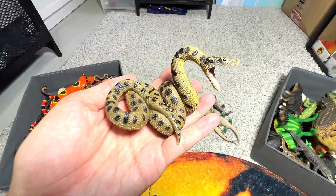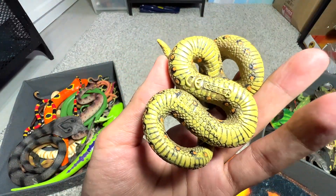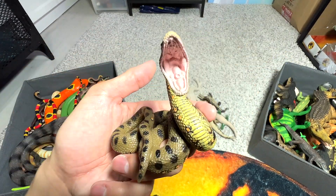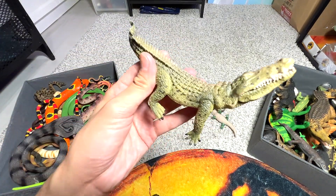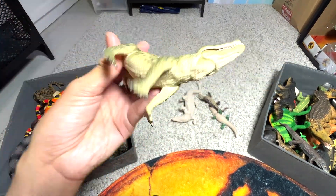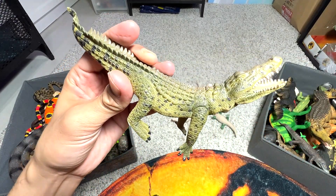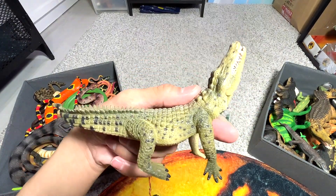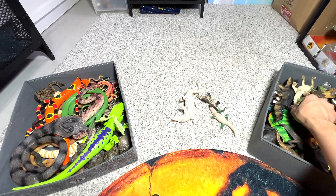This one seems to be an anaconda as well. Yes, it's a green anaconda — very long, very strong, and a powerful snake that can actually swallow a lot of animals. This is a Nile crocodile, one of the animals with the largest bite force. If I'm not wrong, the saltwater crocodile is the one that has the largest bite force in the animal kingdom.